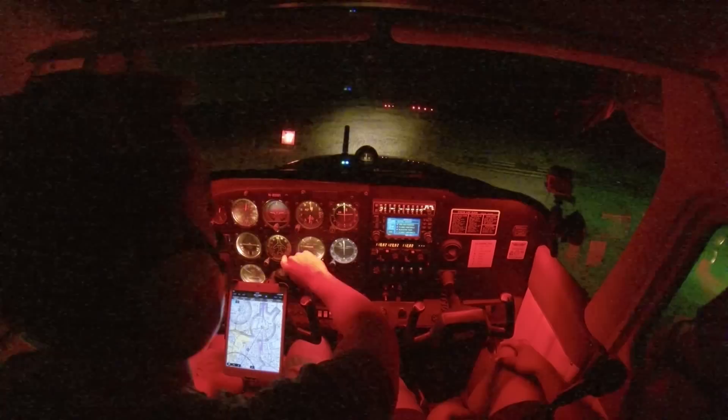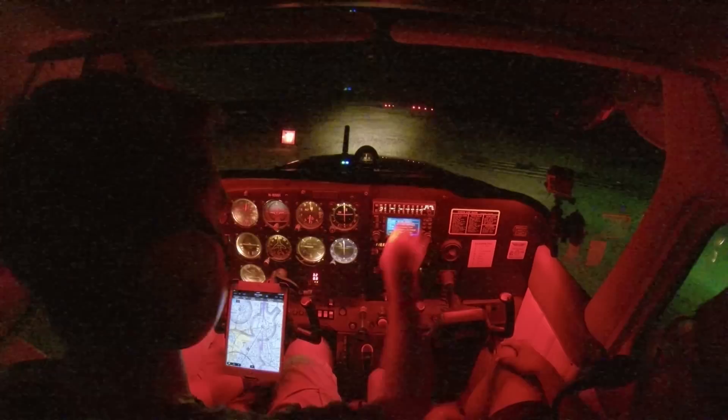Okay, centered, centered. Fuel selector is on both, and mixture is set. We'll go a little rich there. Parking brake is set. Throttle up to 17. Do a quick mag check with these brand new magnetos.